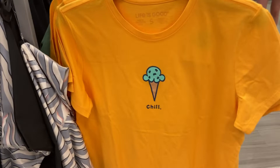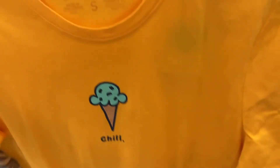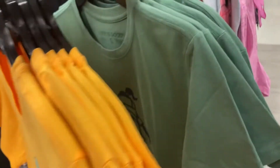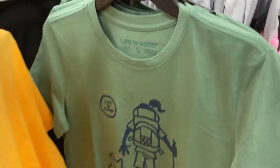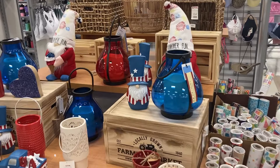Coming over here, we've got these Life is Good t-shirts. This one has a little ice cream on it in the orange. And then right behind that, another Life is Good shirt — this one has a cute little guy hiking with his dog.